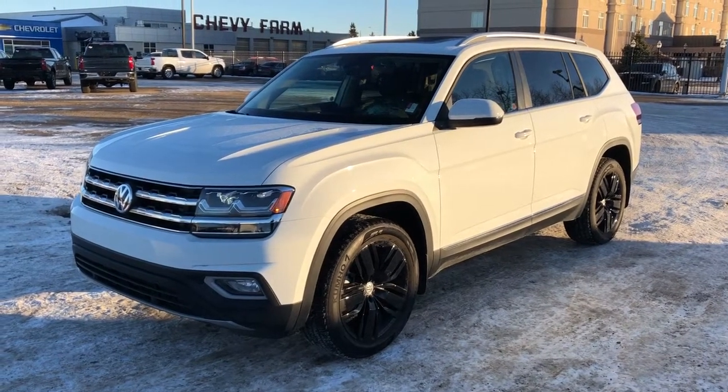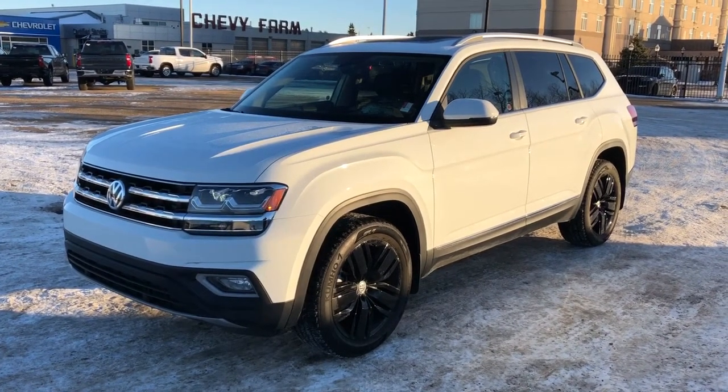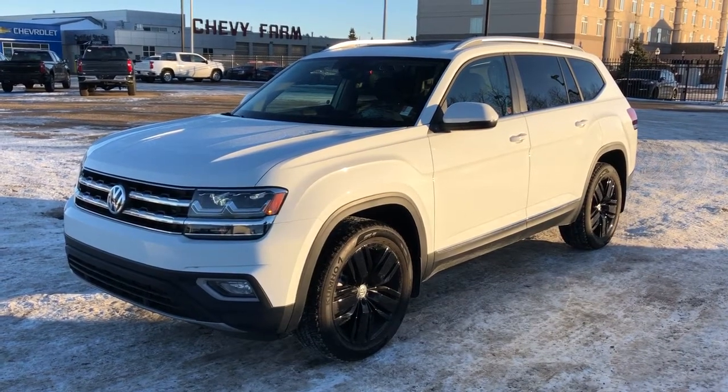Welcome to Westgate Chevrolet. Today we're taking a quick look at some of the interior and exterior features on our 2019 Volkswagen Atlas.